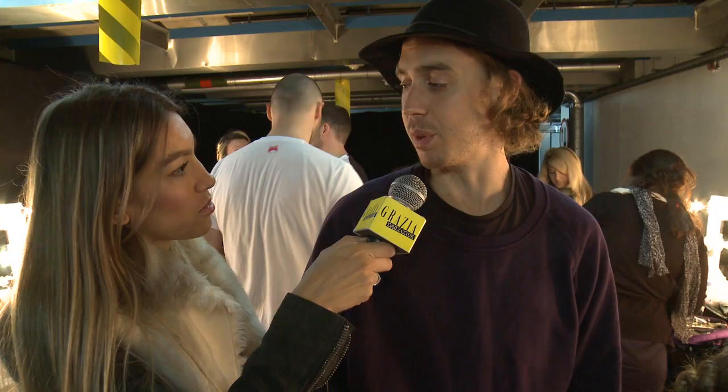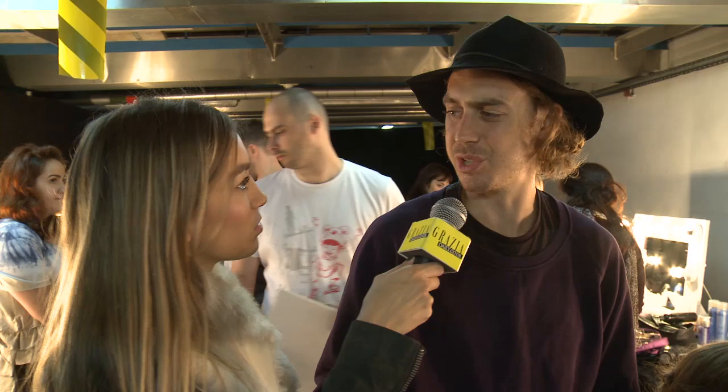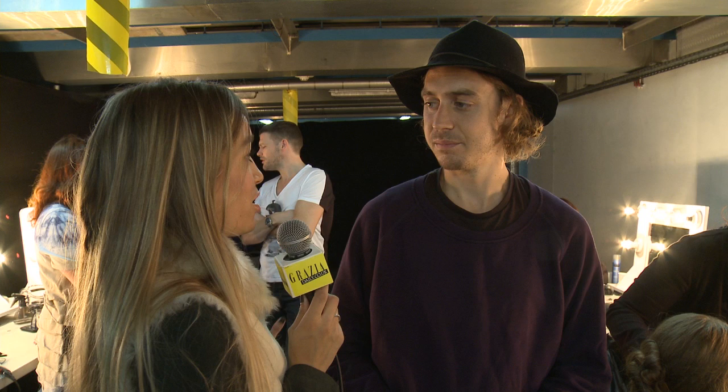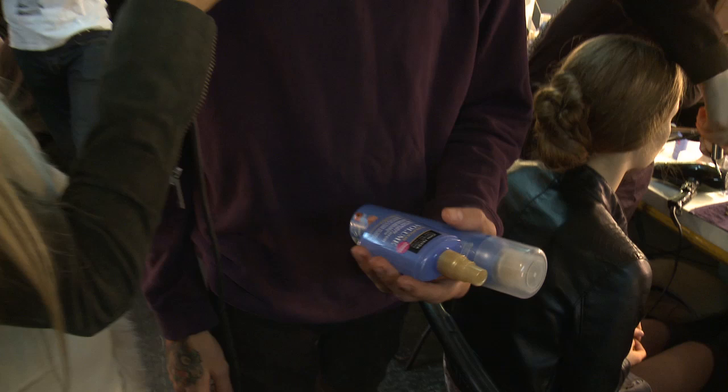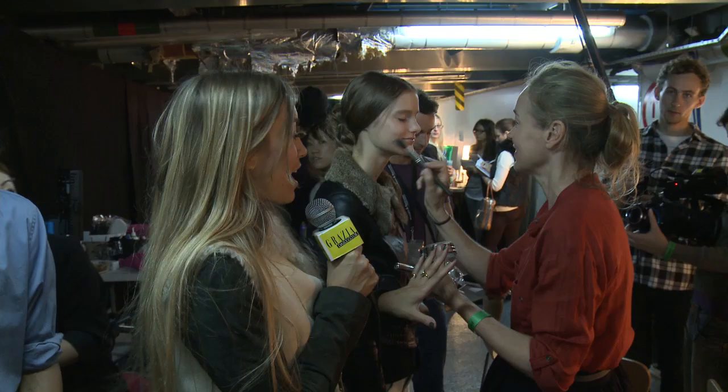The key products have been the Thickening Blow Dry Lotion. This has been one of the best things we've had for the show because it's a staple — we use it on pretty much every show. And then we're just finishing off with some hairspray. I'd say the Thickening Blow Dry Lotion is the key product. By far, it's a staple — this is like the can't-live-without product.